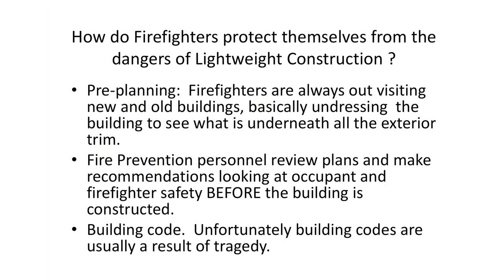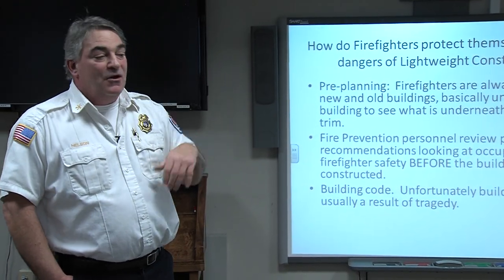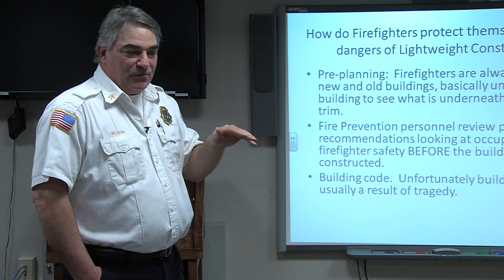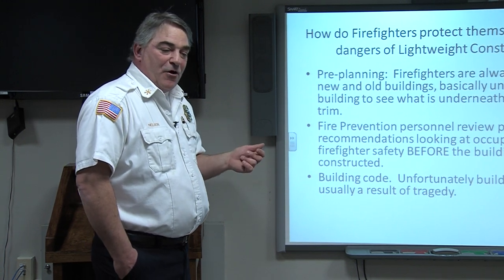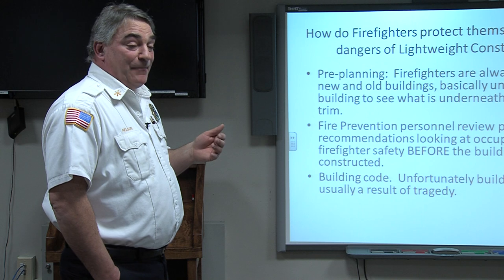So how do we prepare ourselves as firefighters for lightweight construction? That's why you see our engines out all over town looking at buildings. We went out and took pictures of a building going up so I could spread the information around the firehouse. We basically 'undress' a building — we look at it, try to figure out what's inside, peek through ceiling tiles, go down in the basement to look at the flooring. We take the whole building apart and put this information into a computer database we have here at the firehouse and on computers on all the apparatus and at the dispatch center, so when we go out to these buildings we know what we're encountering before we get there.